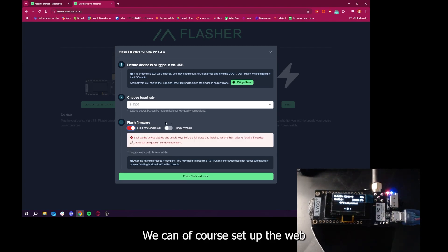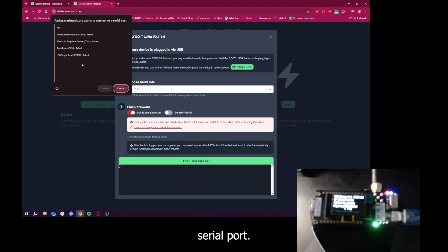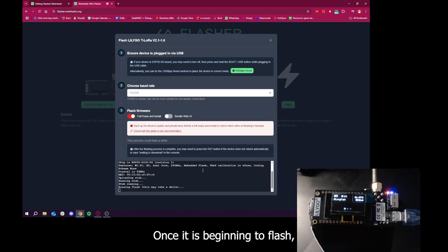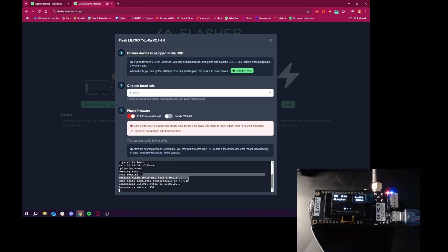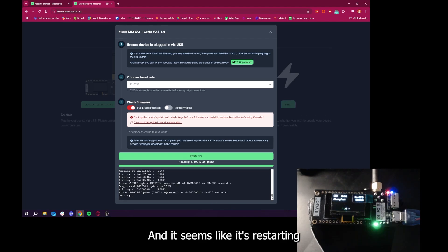We will want a full erase and install. Click Erase, Flash, and Install. You will be prompted with a window asking you to choose your serial port — mine is serial port 7. Once it begins flashing, this will take a while. After flashing, the board restarts and displays: 'Set the region using the Meshtastic Android, iOS, web, or CLI clients' — because while the firmware is flashed, it is yet to be configured.